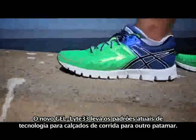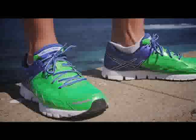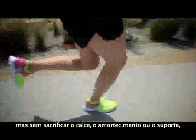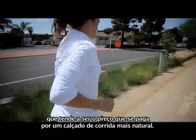The new GelLite 33 takes the current standards of running footwear technology and runs circles around them. Our ASICS development team set out to create the lightest, most flexible shoe in our 33 collection, but without sacrificing the fit, cushioning, or support that tends to be the price you pay for most natural running footwear.